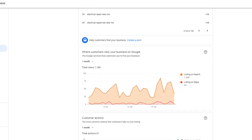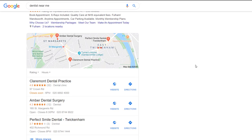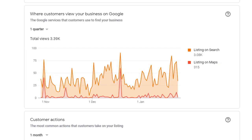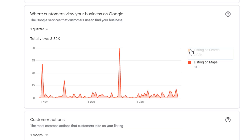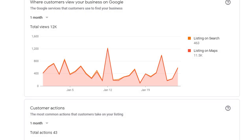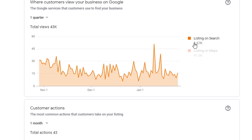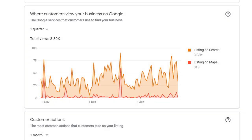Let's have a look at our next report: where customers view your business on Google. Your Google listing can be found in two ways — either through Google Maps or the more conventional Google search on both desktop and apps. You can select the time period and an aggregated number will show up right under the time range. Here is an example for one of my clients who runs a BNB in France — almost 42,000 impressions in Google Maps over a quarter, compared to only 1,700 in search. Let's now look at another client, an electrician who relies more on Google search than Google Maps — it's the complete opposite.